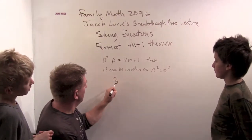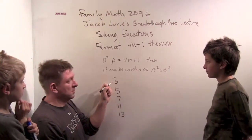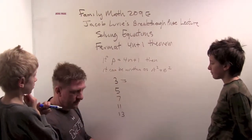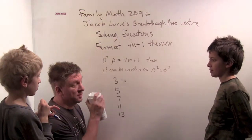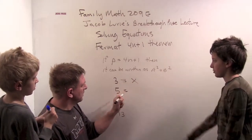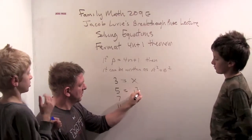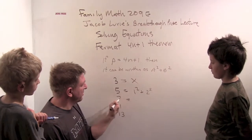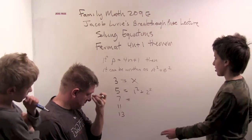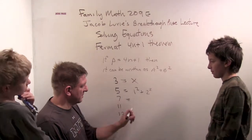Let's look at some other primes: three, five, seven, eleven, thirteen. Three would be 4n+3. Can we write three as a sum of integer squares? No, I don't think you can — one squared is one and two squared is too big. What about five? You can write it as one squared plus two squared. Seven is three more than a multiple of four — can we write it as a sum of squares? It doesn't look like it since three squared is too big, and you need a two squared and then you need a three, so it doesn't seem like this works.